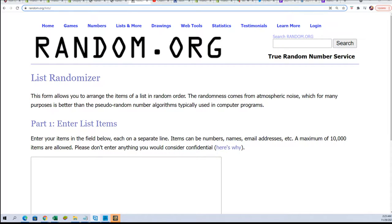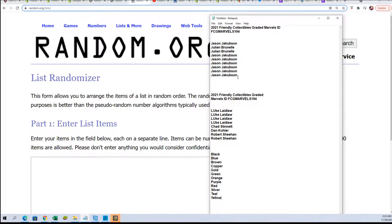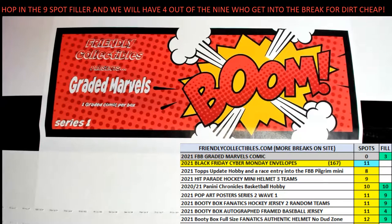Good luck everyone in the box break. Let's see what happens in this rip — it's going to be exciting stuff as we look to see what kind of comic book comes out of the box break. In this break we have a nine-spot filler with four winners. Let's see who wins and who is going to bring home some spots in the break for dirt cheap.